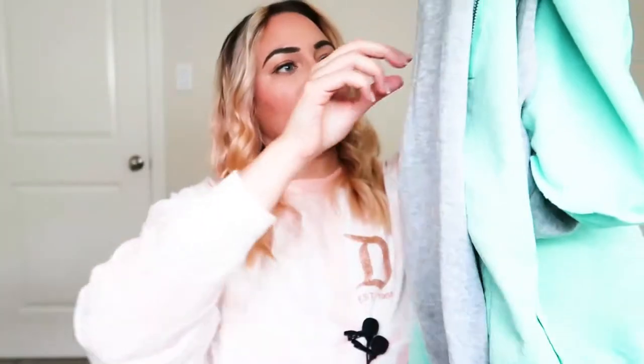It's just a really nice mint and gray hoodie, looks to be in good condition. So I'll keep that. I'm already putting my hair behind my ears because it's getting a little hot in here.